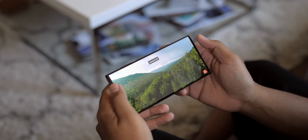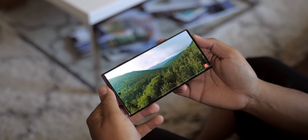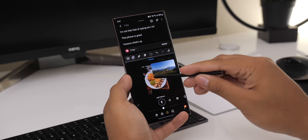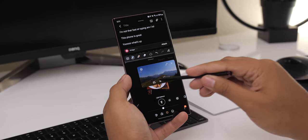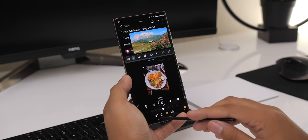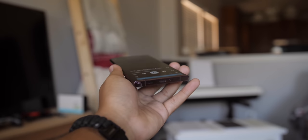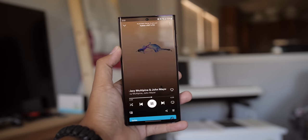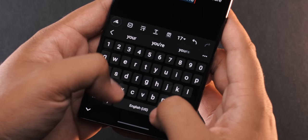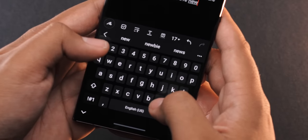But with a phone this large and a display this good, getting things done is definitely enjoyable. Everything you could do on a phone — from watching videos and gaming to legitimate multitasking and getting actual work done — is a great experience. The speakers sound really good. The haptic feedback while typing is nice, albeit weaker than on previous devices, especially for phone calls and notifications — maybe a little too weak at that point.